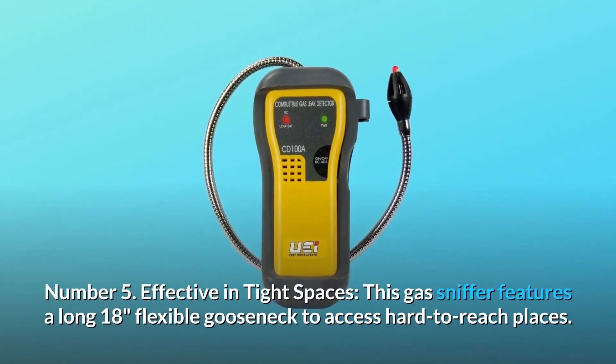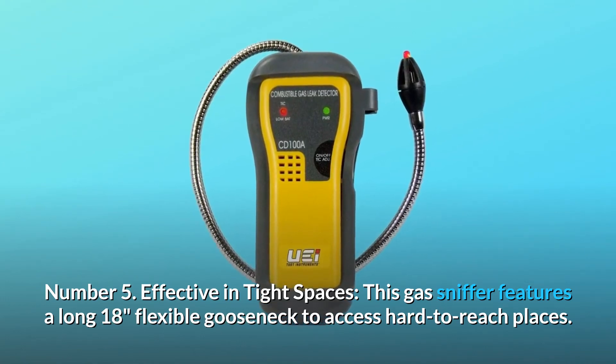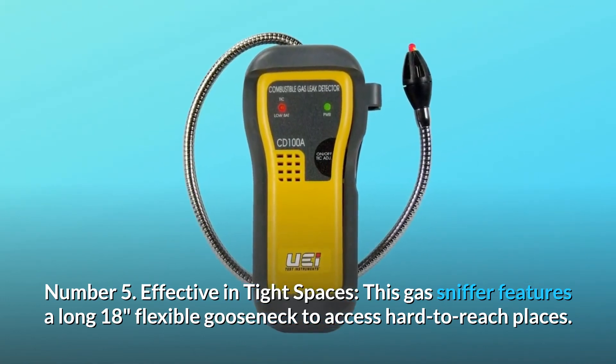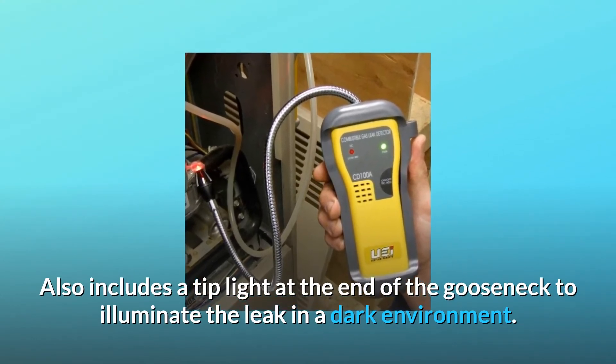Number 5: Effective in Tight Spaces. This gas sniffer features a long 18-inch flexible gooseneck to access hard-to-reach places. It also includes a tip light at the end of the gooseneck to illuminate the leak in a dark environment.